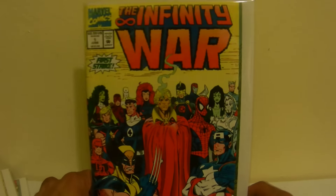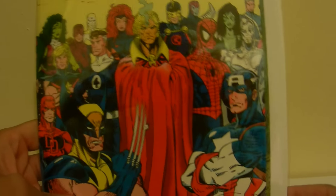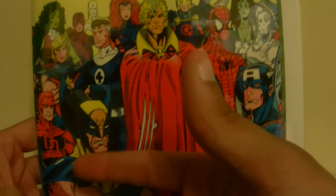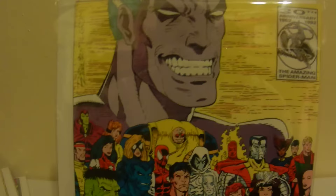And Infinity War number one — I think this is a pretty classic cover. You've got Spidey, Cap, Wolverine, Mr. Fantastic, Silver Surfer, Gamora, and just everyone on this cover. It's pretty cool. The artist is Al Milgrom. I don't know why Hulk is in those clothes — I guess the 90s were weird.